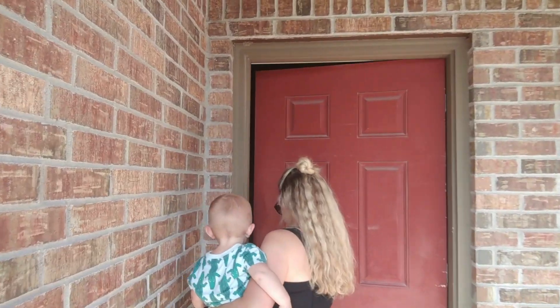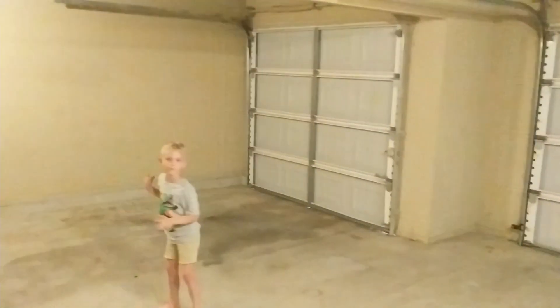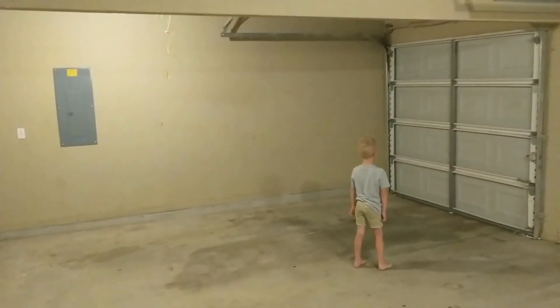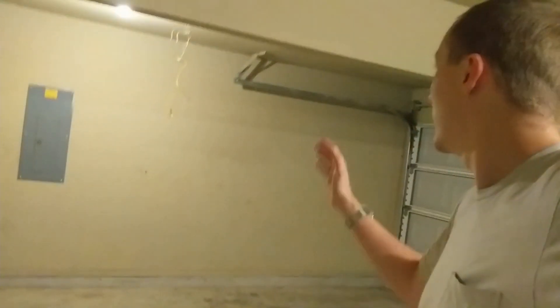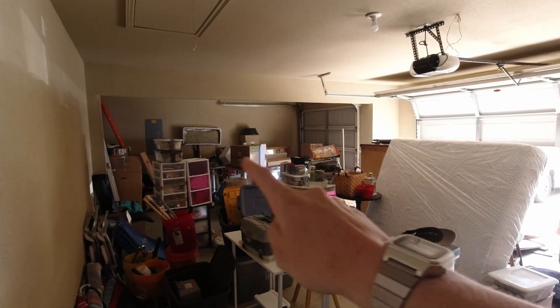We just got to the new place, we're about to open it up, and we're all very excited. So this is going to be the area for the studio, and it's an echo chamber at this point. I have to put a wall up right here, and now it's just full of our stuff.